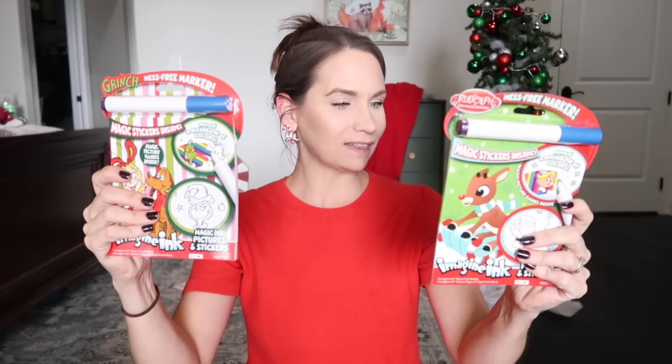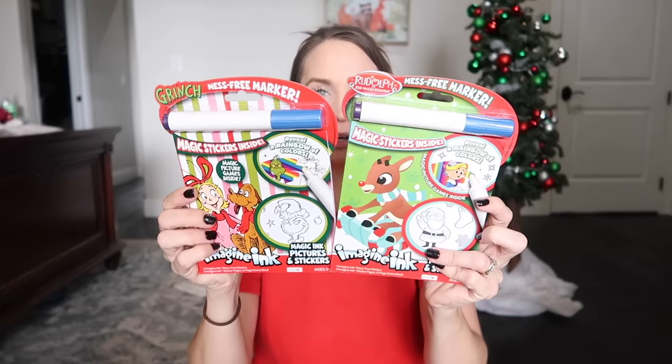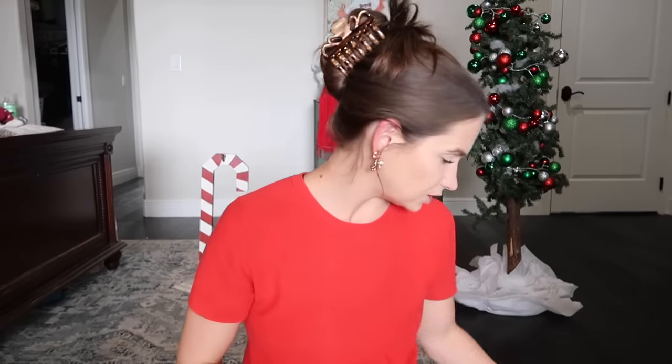I also found these — they were five dollars and they're Christmas themed with Cindy Lou Who. Meredith is really loving Cindy Lou Who and the Grinch right now, so I figured she would really enjoy that in her stocking.